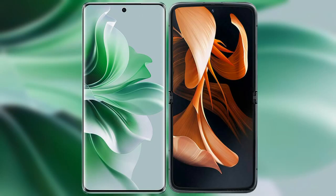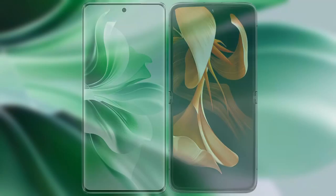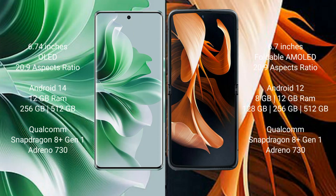I will compare the new OPPO Reno 11 Pro with Motorola Razr 2023. OPPO Reno 11 Pro comes with a 6.74 inches AMOLED display and success pressure 26.9. Motorola Razr comes with 6.7 inches foldable AMOLED display and success pressure 26.9.